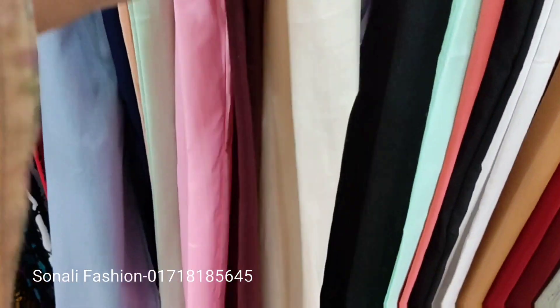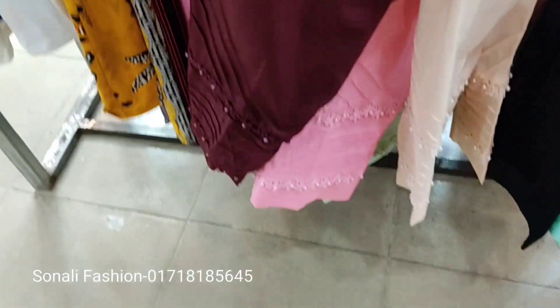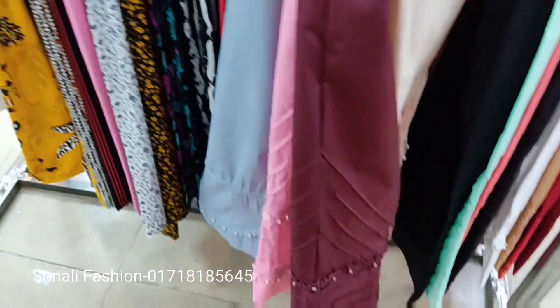In this shop you will find bags, jewelry, shari, 3-piece — all with designer style.